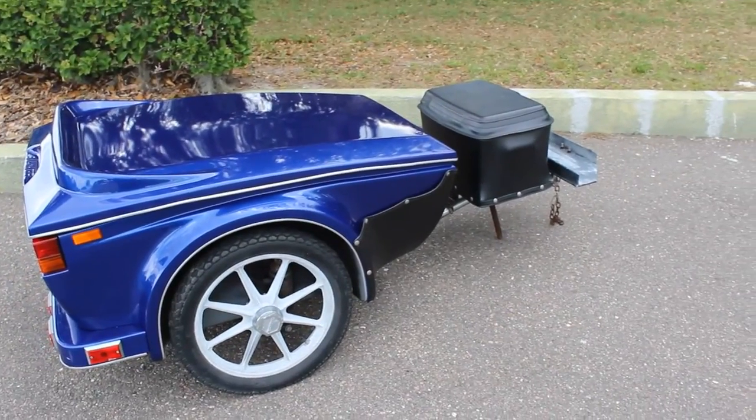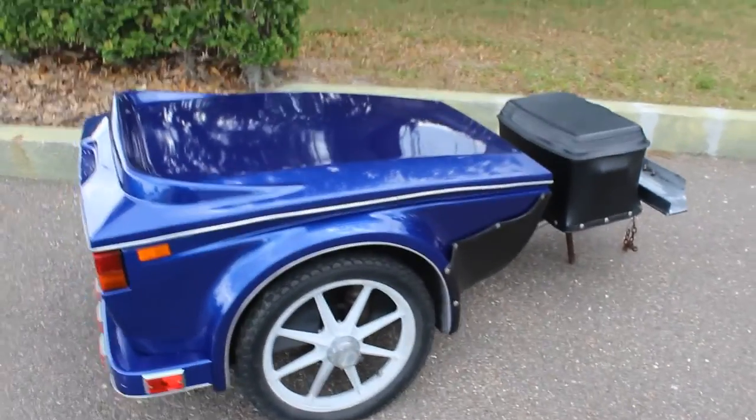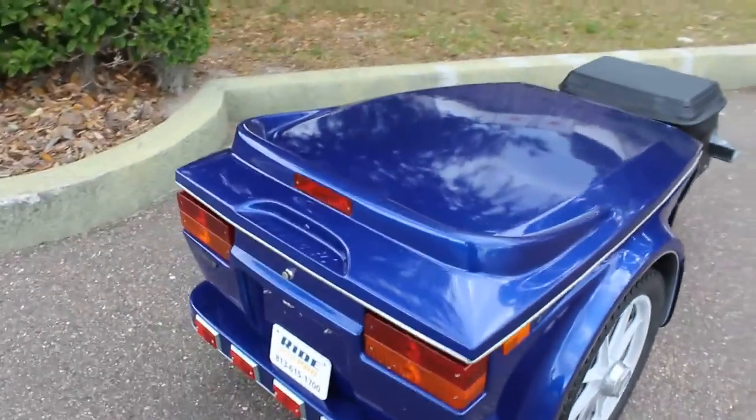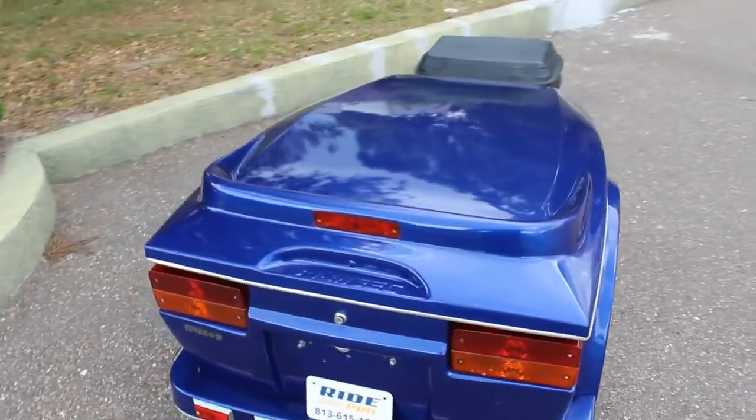This one has a cooler and a little luggage rack on the front. It's got turn signals. This one is blue in color also.